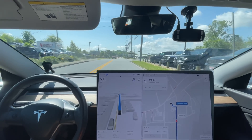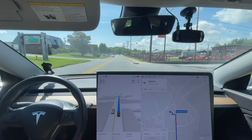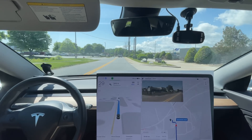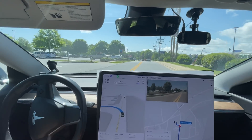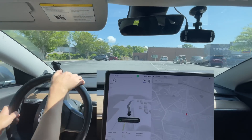We did this section with zero disengagements. Let's see if we're going to do the next section with zero disengagements too. We'll let it try to turn into Aldi - we're not going to count that because it's not meant for parking lots yet. But hey, nailed it. We'll see you when we get back out.